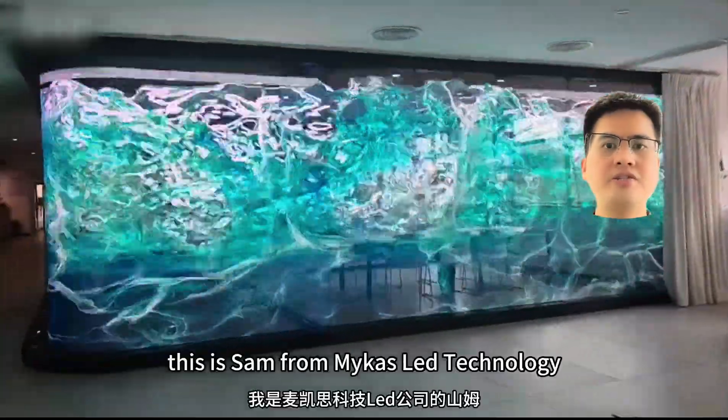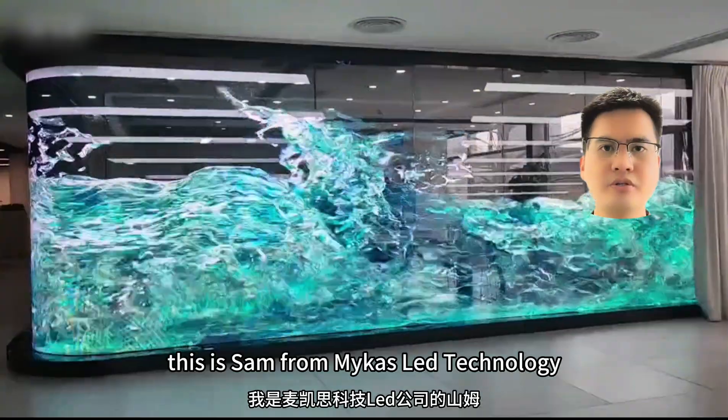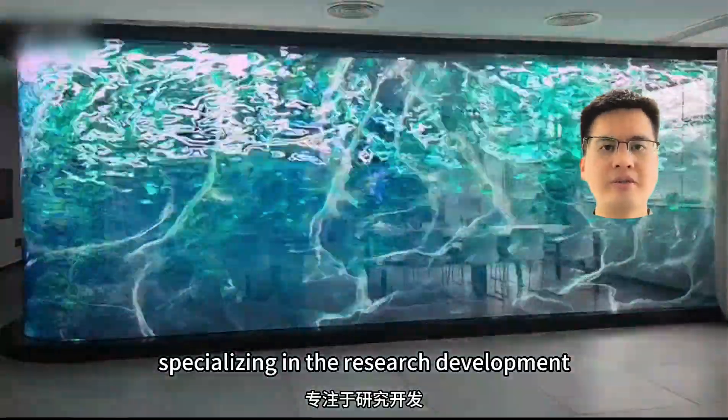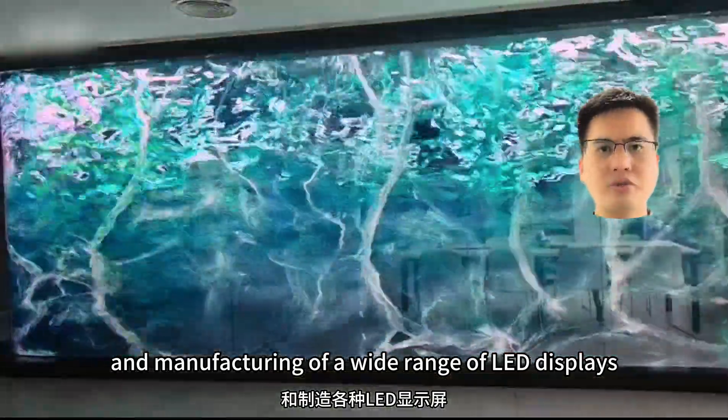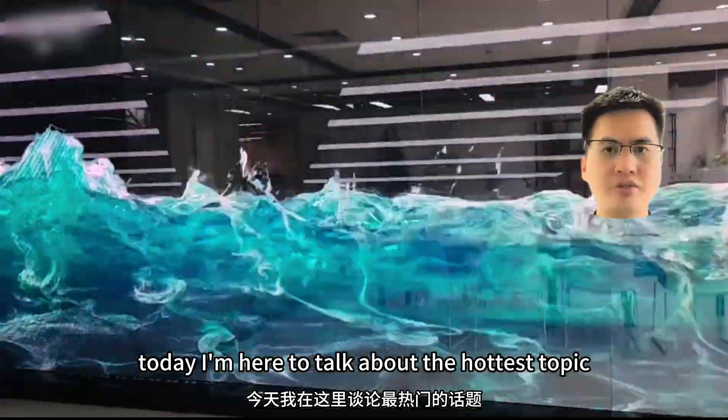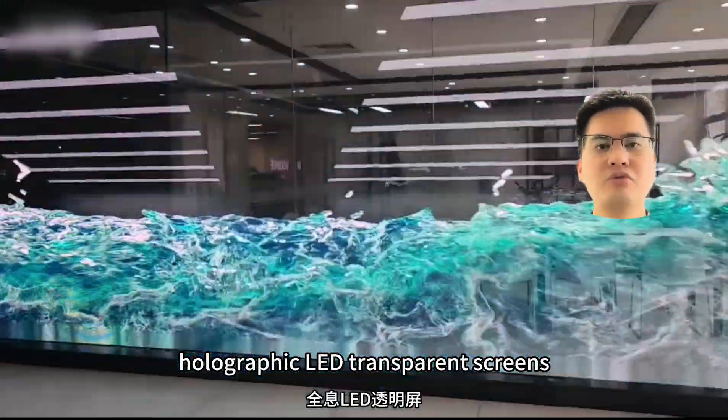Hello everyone, this is Sam from Mica's Lead Technology, specializing in the research, development and manufacturing of a wide range of LED displays. Today, I'm here to talk about the hottest topic: holographic LED transparent screens.